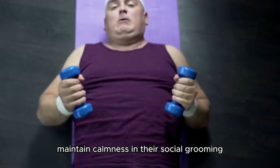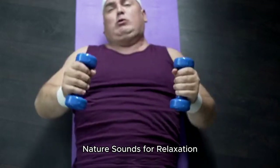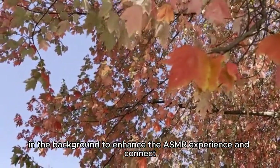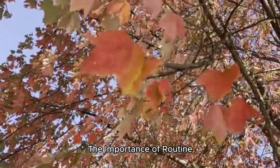Natural sounds like rustling leaves or gentle water play in the background to enhance the ASMR experience and connect viewers to a serene environment.